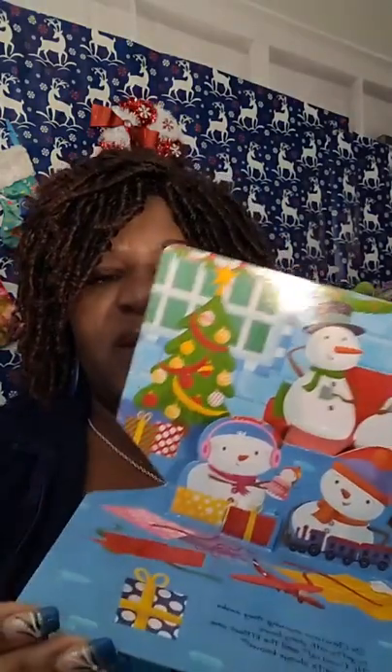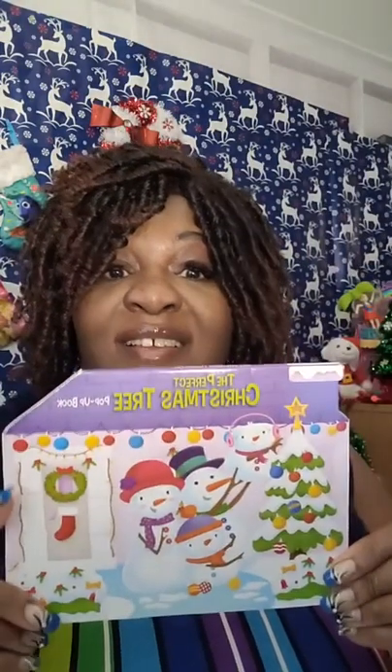On Christmas morning they wake to gifts with shiny bows. 'He found us!' said the little ones. 'Santa always knows!' It doesn't matter where you are — Santa is gonna find you. Doesn't matter how far you live in the woods. Wow, this was an awesome short Christmas story — The Perfect Christmas Tree!